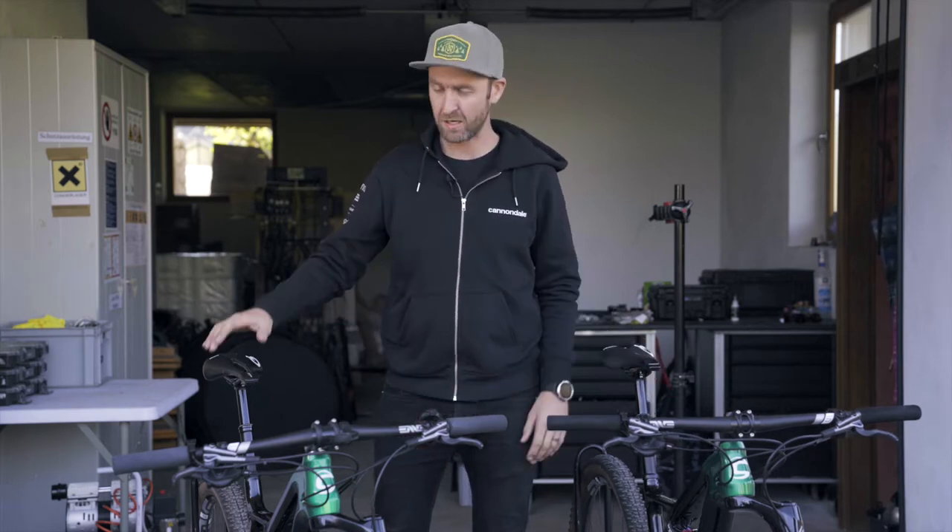Hi, JP here from Cannondale Factory Racing. I'm the head mechanic for the team. Today I'll speak to you about the Prologo saddle of Henrik and Simon.